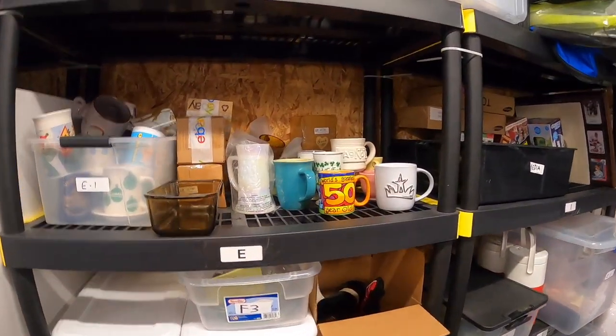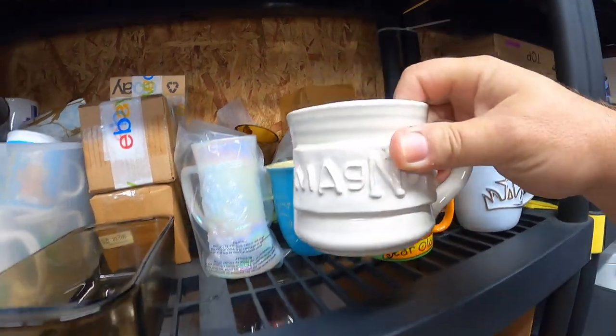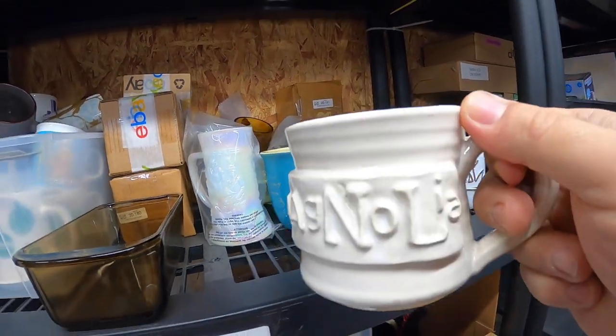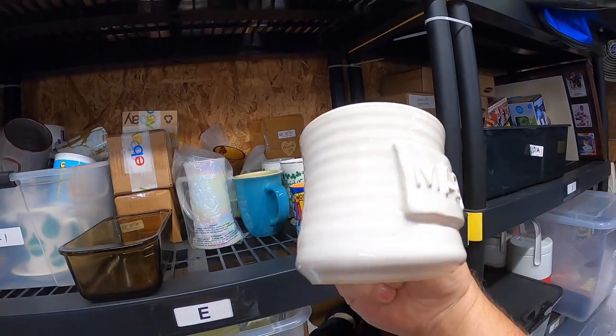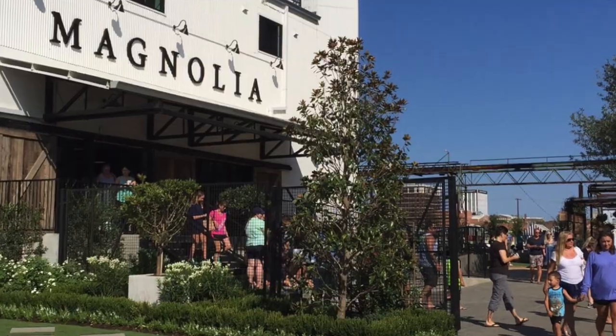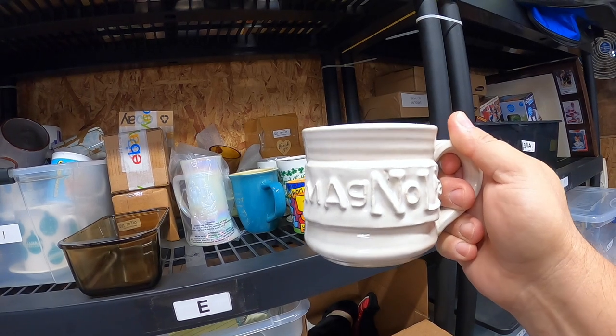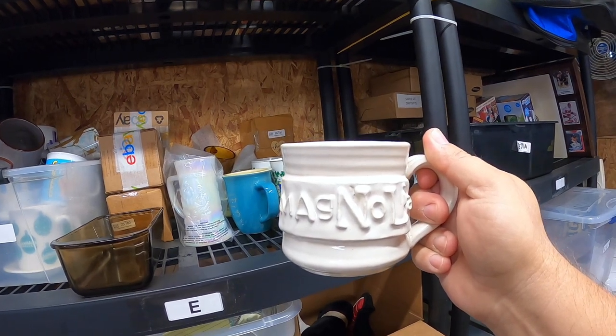I also sold a coffee mug — always a good thing to sell. This is a Magnolia Street Market mug from Waco, Texas. If you know Magnolia, you'll know about the TV show it comes from. This sold for $12.99 plus shipping.